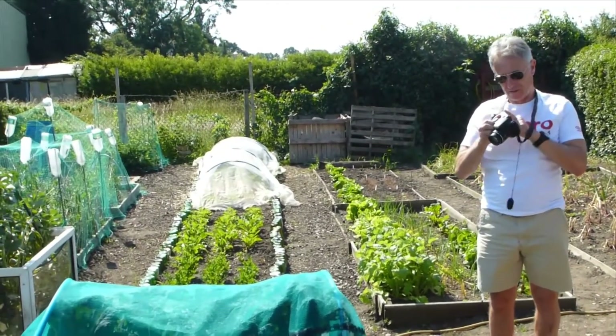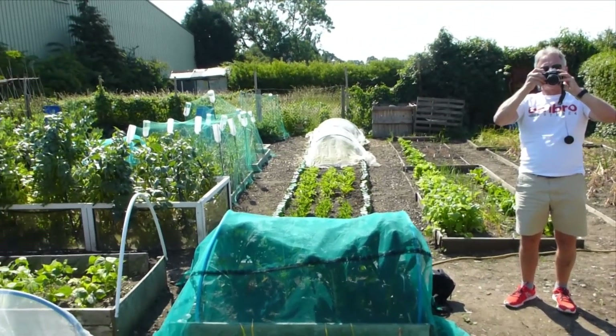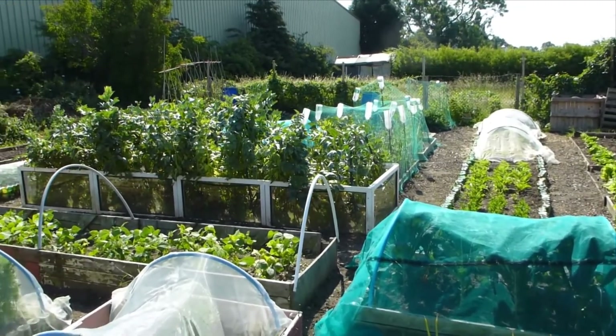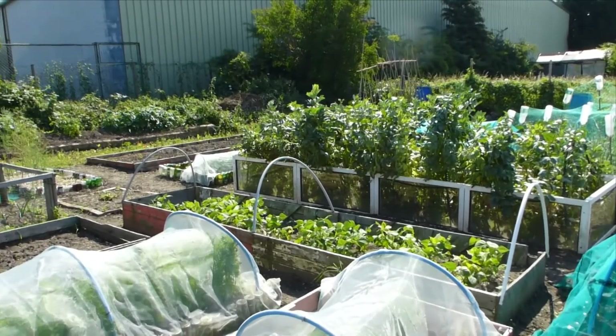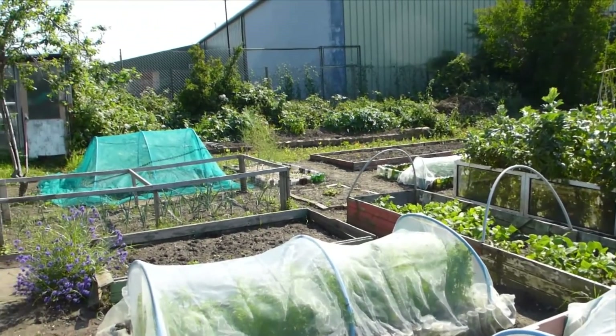It's a constant battle, right? So this is half of your allotment? Yeah, the other half is here. Let me just take a picture of this smallholding. It's huge. It's a big holding.